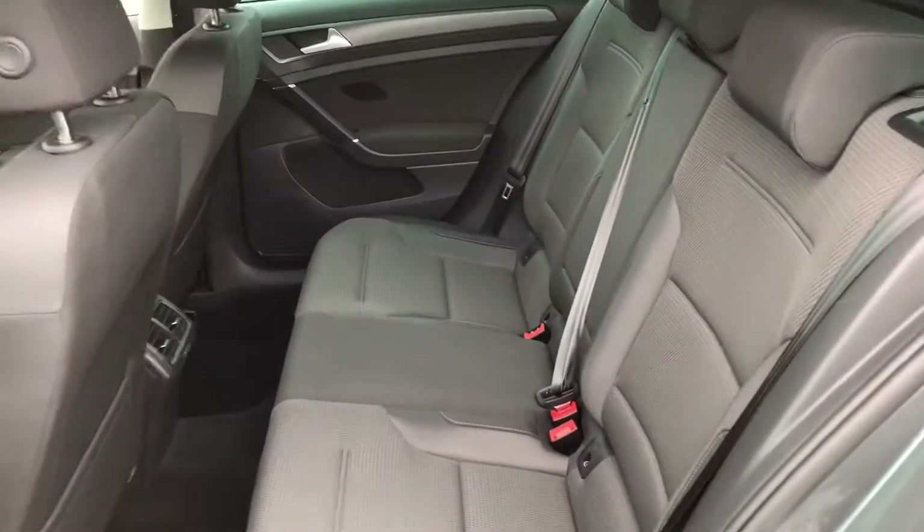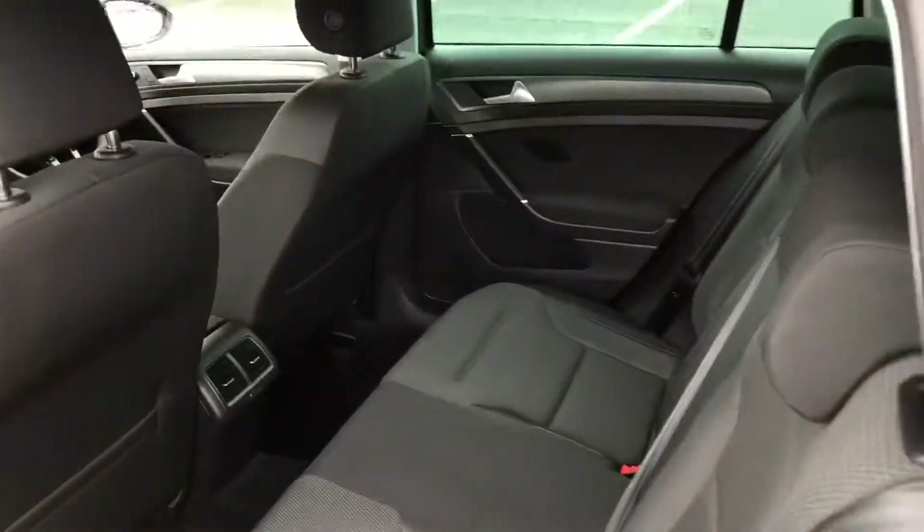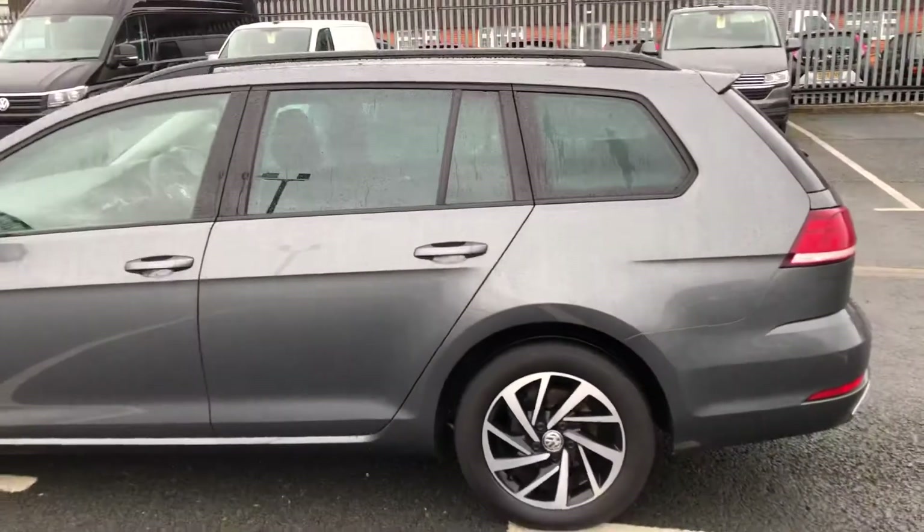In the back there is quite a lot of space — this is going to be a great family car. There's plenty of room, and you've got the ISOFIX lowers in the back as well to keep everyone happy. There are also little black roof rails.